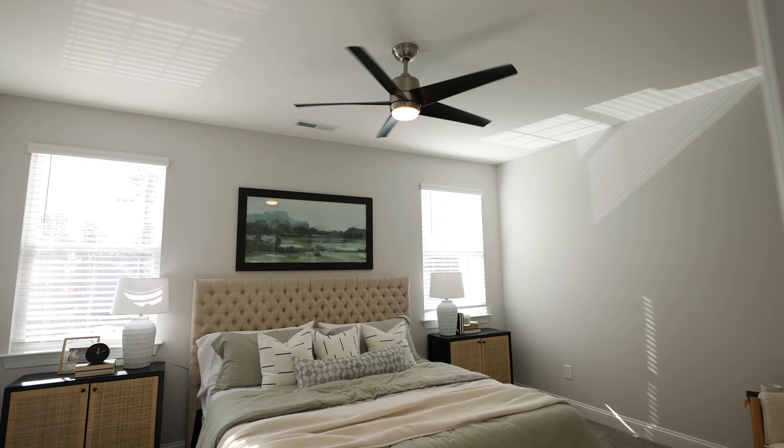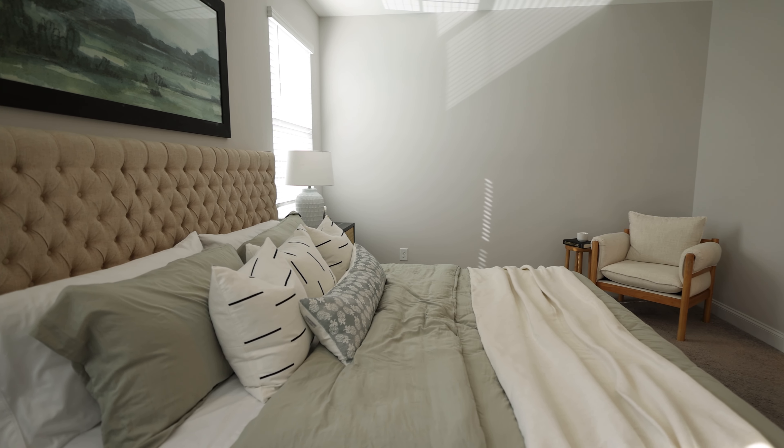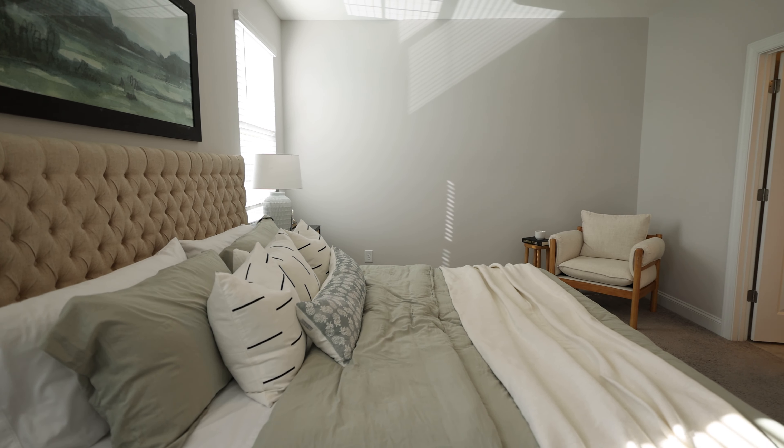Your primary suite is spacious — plenty of room to fit a king-sized bed. You've got a large walk-in closet with built-in storage space, and you even have enough room for a cozy reading nook.